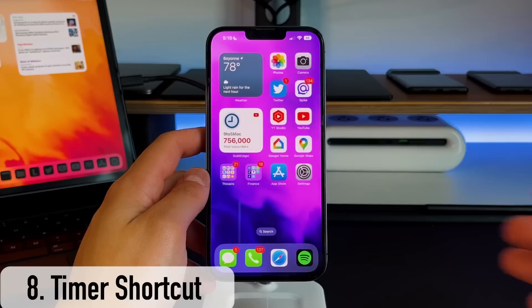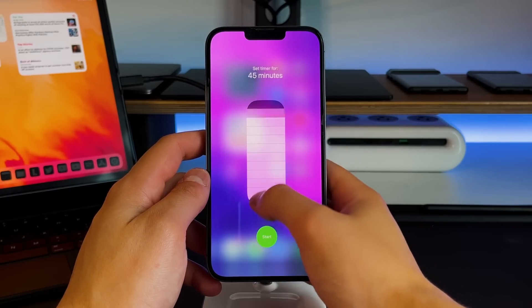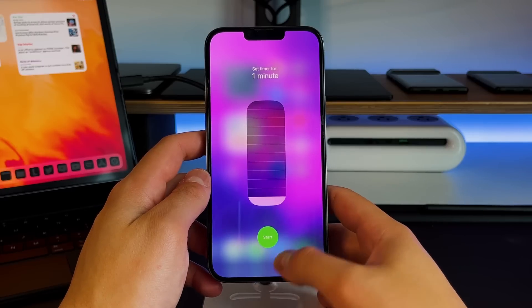The next feature, which I actually use a lot day-to-day, is in the control center. If you have your timer in the control center — if you don't, you can quickly add it through settings — you can long press on that timer to manually set a timer directly from your control center. I do this a lot, especially while cooking and waiting for rice or something in the oven.